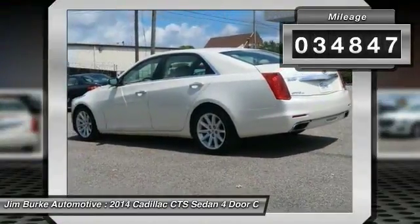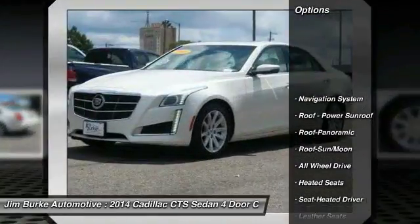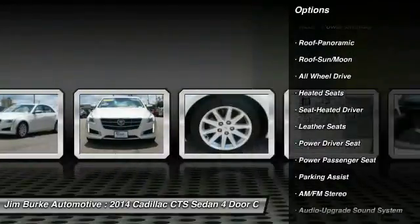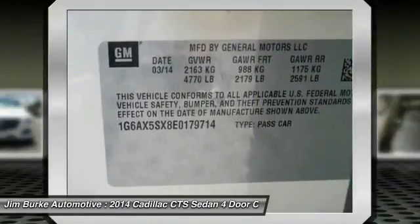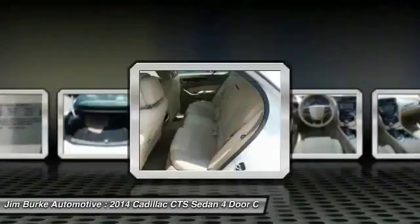This vehicle has less than thirty-five thousand miles. Great options include: power passenger seat, anti-lock braking system, traction control, all-wheel drive, heated seats, navigation system, Bose sound system, moonroof, air conditioning, and HomeLink garage door opener.